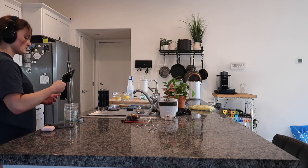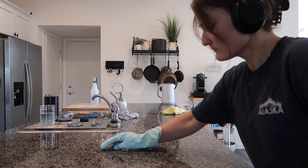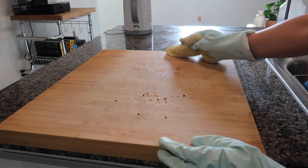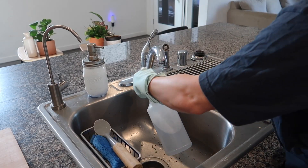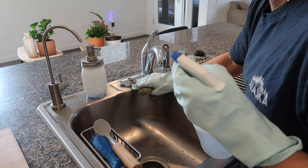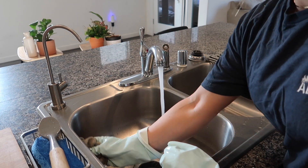I saw a hack on another YouTube video where she put a vinegar-soaked dish rag over her sink faucet and let it sit there — it's supposed to make it super easy to clean. Last but not least, I started scrubbing down the sink, and this is the best part about cleaning the kitchen because you know that you're done after this.